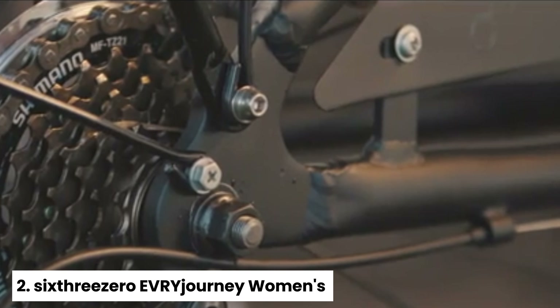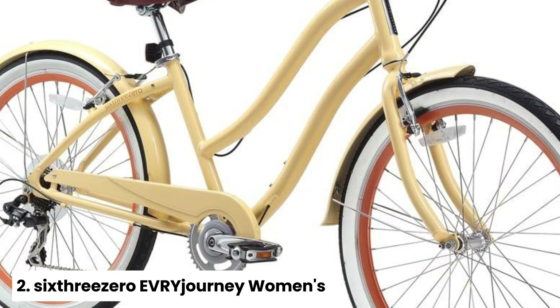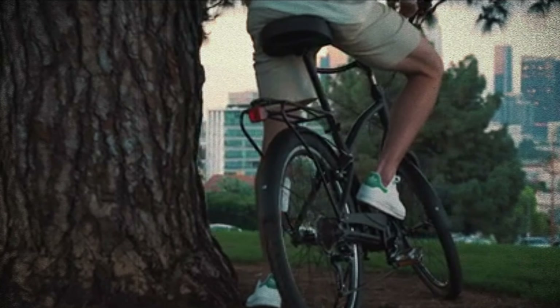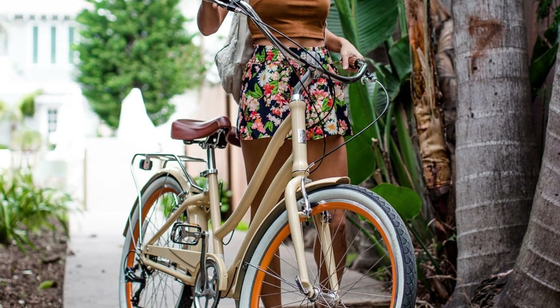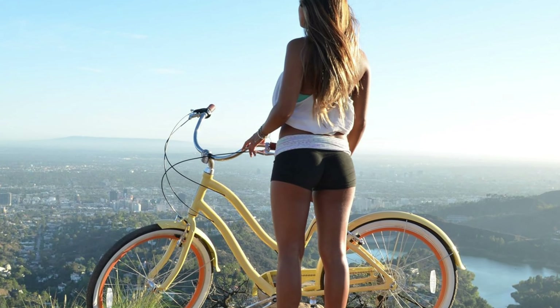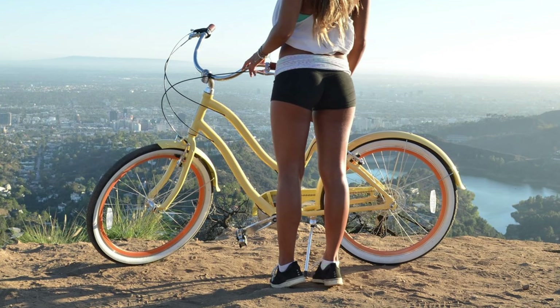Number two: sixthreezero EVRYjourney Women's, Best Beach Cruiser Bike with a Rack. Are you in search of a versatile and comfortable bike that fits your lifestyle? Look no further than the EVRYjourney. Available in a variety of models and speeds, there is an option for everyone, including the 7-speed women's model featured here. Constructed with an alloy frame and steel fork, this bike is designed for durability and stability.